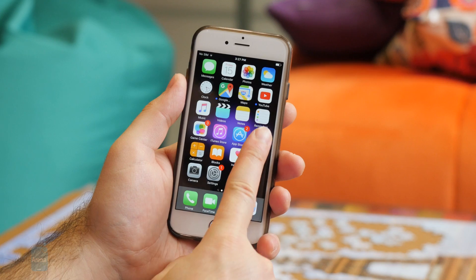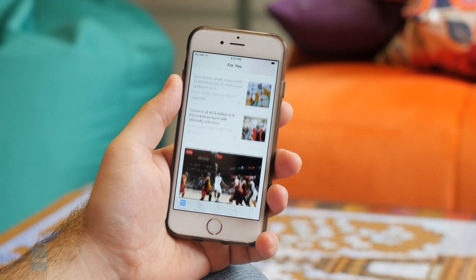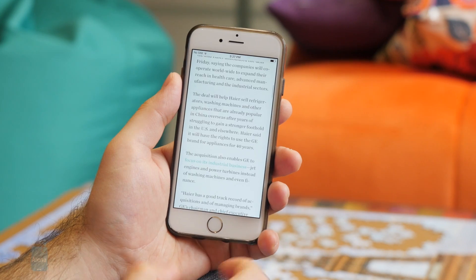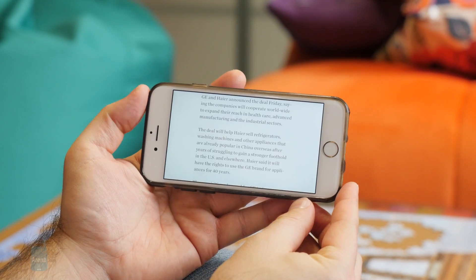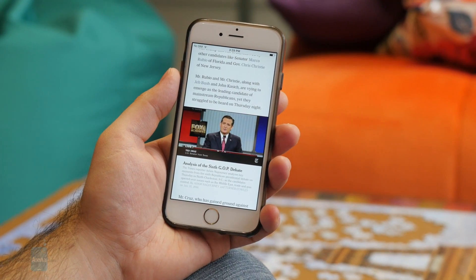The News app is also getting an update with iOS 9.3. Stories should now load more quickly, and you should be getting better recommendations for articles based on your topics of interest. What's also new is the landscape orientation and that videos play right there in the feed.